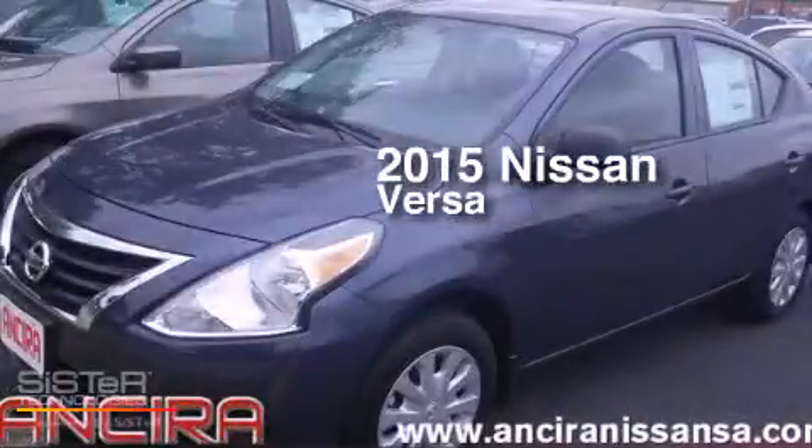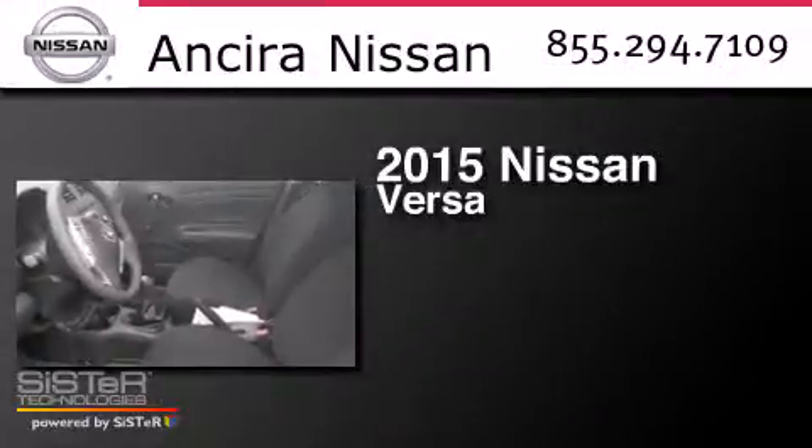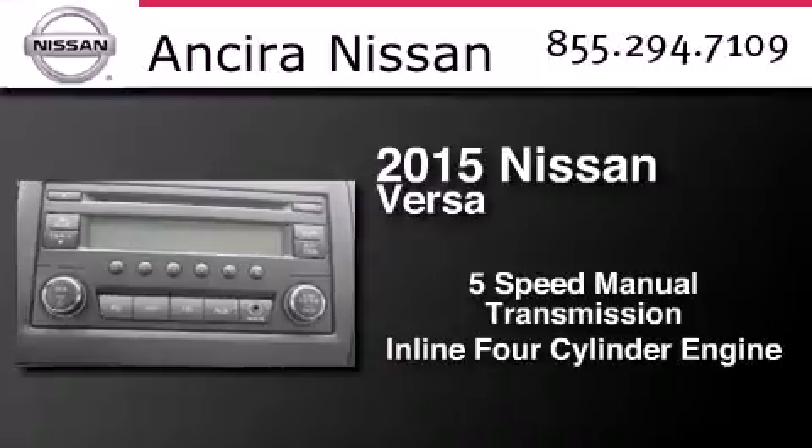This is a brand new 2015 Nissan Versa. This compact has a 5-speed manual transmission and an inline 4-cylinder engine.